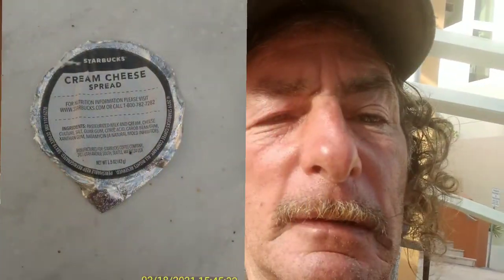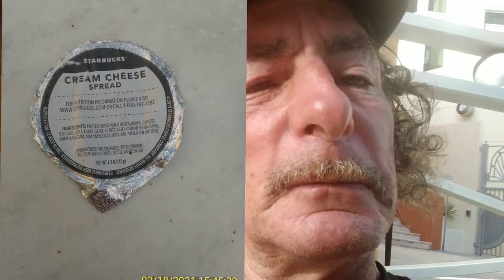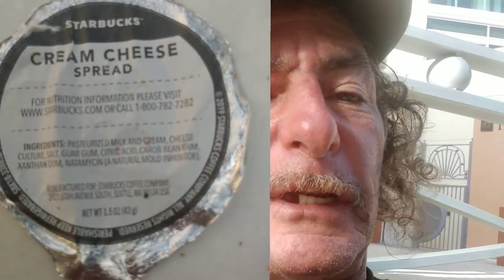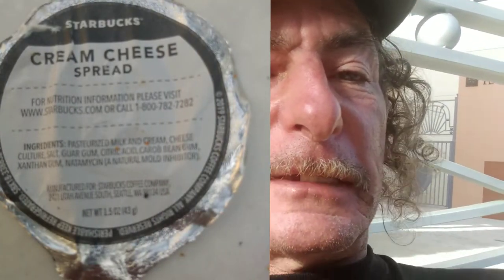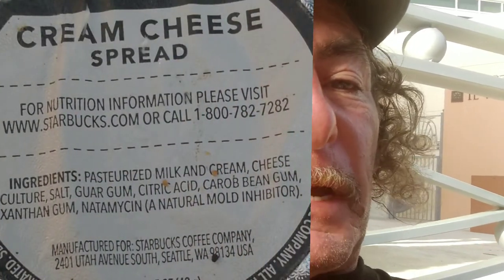This is a package of cream cheese I got from Starbucks. They had closed down during lockdown — none of the Starbucks around here were open from March to September. When they reopened they had different cream cheese. This is the first time I read the ingredients on the new packet. I noticed it has natamycin in it. It's listed as a mold inhibitor, but natamycin is an antibiotic.